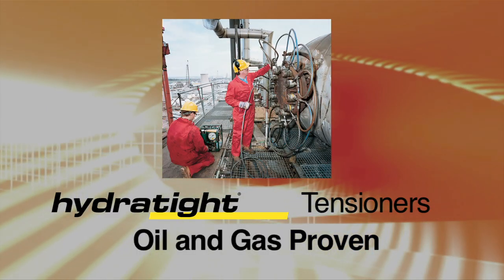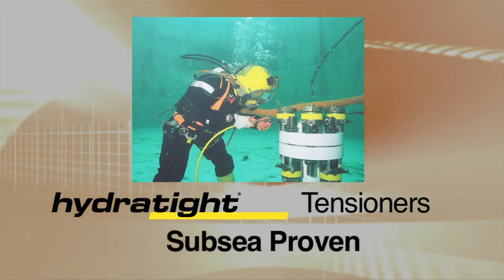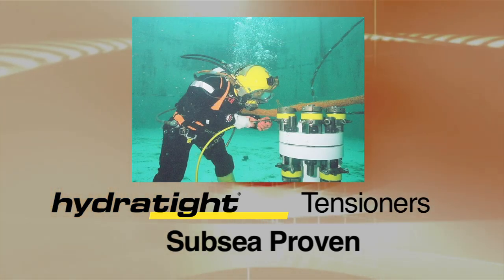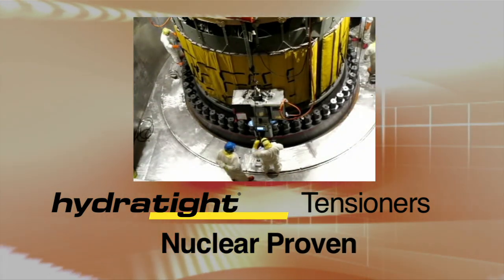Proven throughout the widest range of service opportunities and industries, Hydro-Tite's compact and lightweight bolt tensioners allow easier access into low clearance areas, plus offer rapid tool removal.